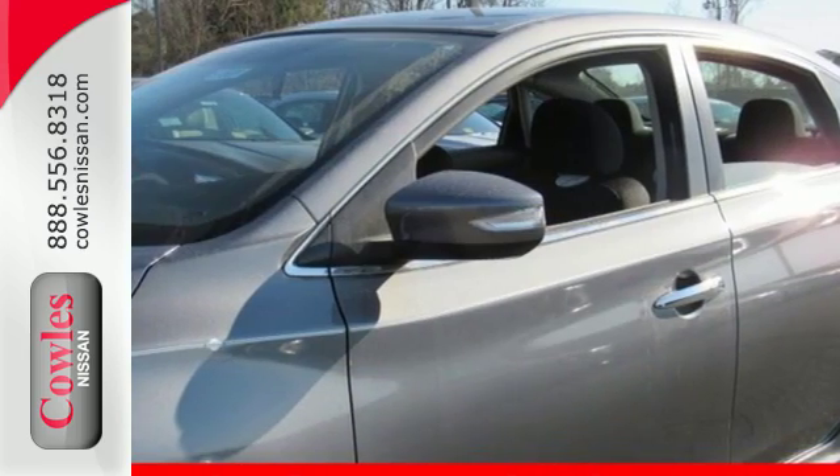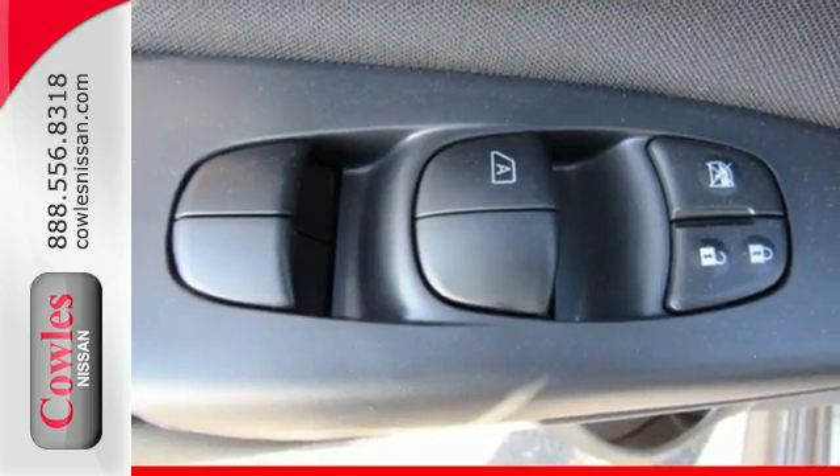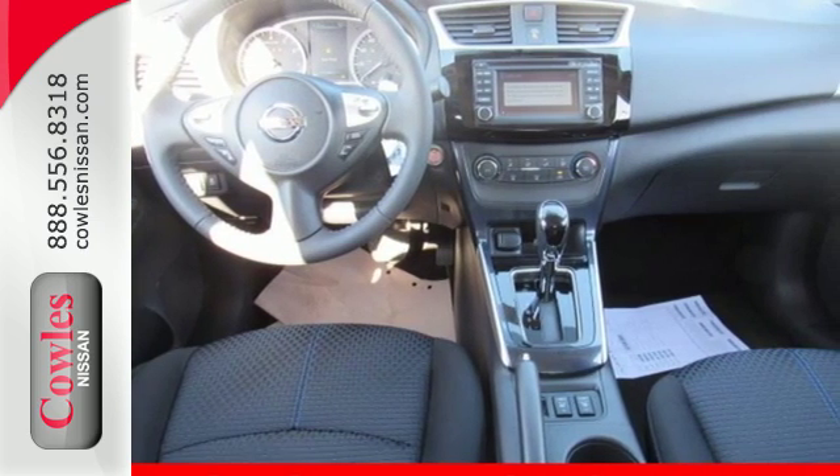You'll break through the monotony and go more places happily with Bluetooth, auxiliary audio input and USB port. You've earned it — authorize your upgrade and test drive this Sentra today.